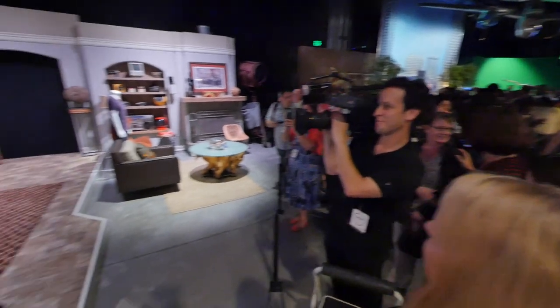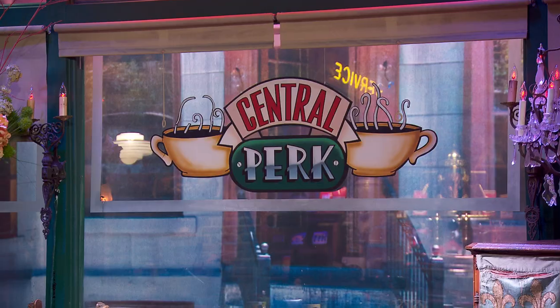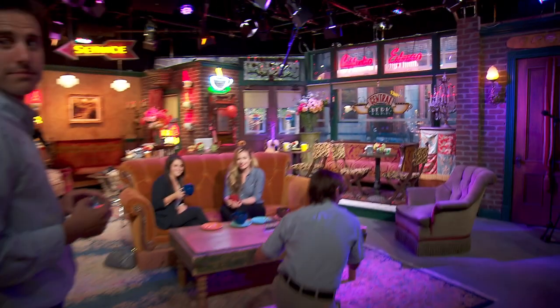The set for Two and a Half Men has now been permanently installed in this museum. Just went in and saw it and it's hard not to get a lump in your throat. The old tour was basically, 'That's the Central Perk set. Don't touch.' This is kind of like, 'This is the Central Perk set. You want to be in a scene from Friends?' So it's really upgraded. I'm really excited about it.